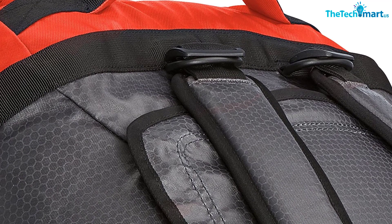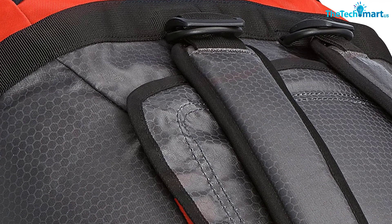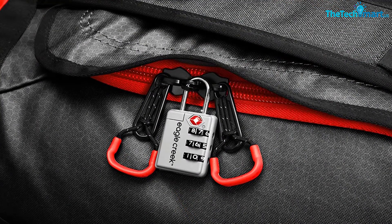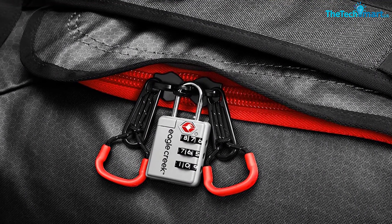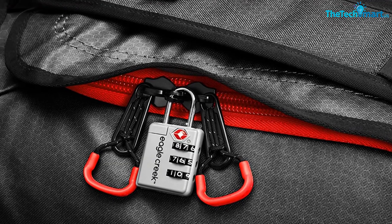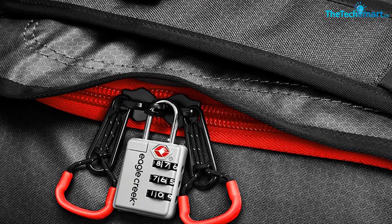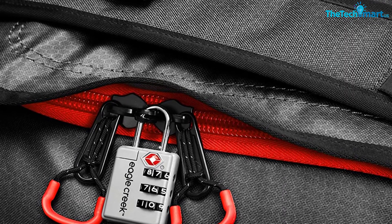One more thing I want to mention is that this duffel features two shoulder straps. They are padded and adjustable, and it's up to you whether you want to carry it like a backpack or a regular duffel. The straps have attachment points on them so you'll be able to attach some bulkier items. But they are not removable — you could partially store them in the main compartment, but then you wouldn't be able to zip it up fully.